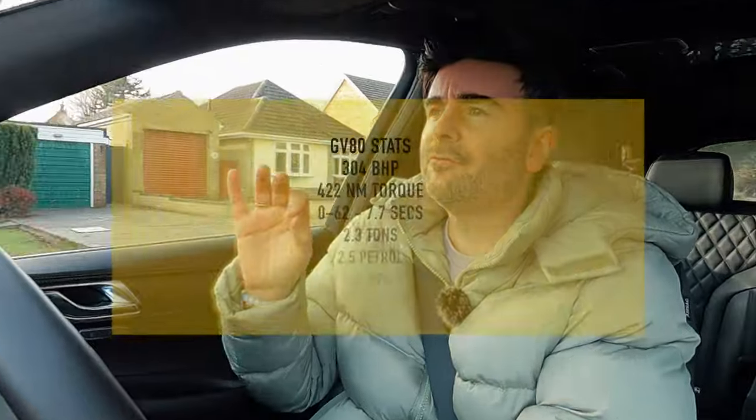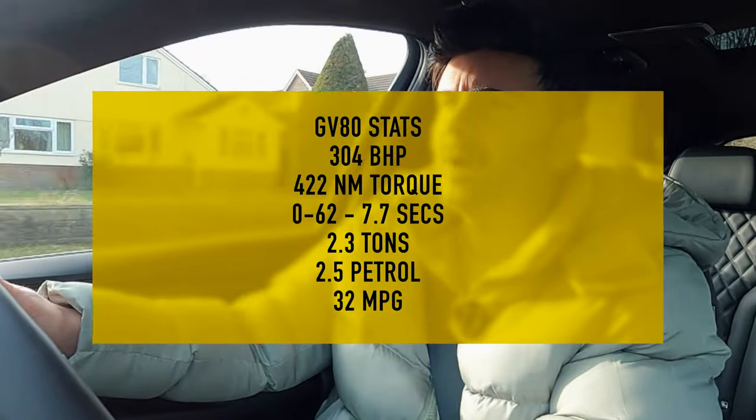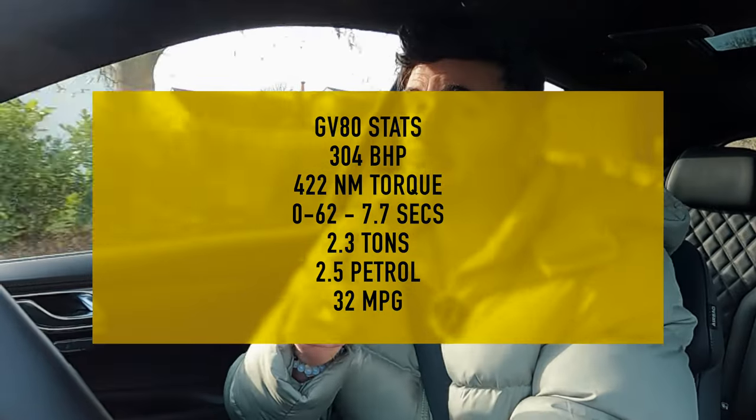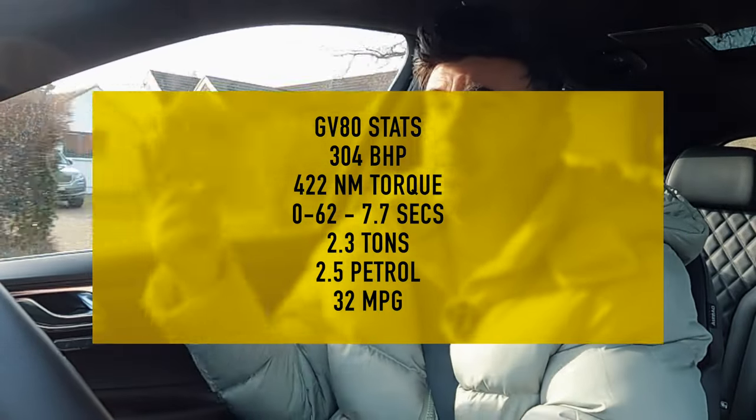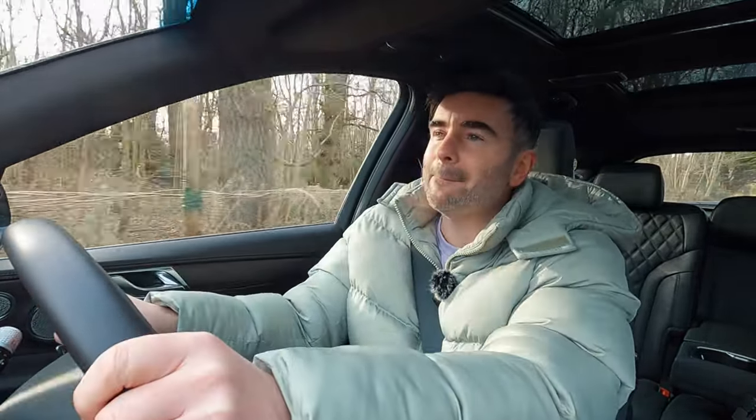Let's talk about some stats. It's 304 horsepower, 422 Newton metres of torque. It's got a 0-62 miles per hour in 7.7 seconds on the PR sheet, but actually I've seen other people get 6.9 seconds, and it is quick. We'll do a launch later on to feel that power. It weighs 2.3 tons, and sometimes you do feel that mass, especially when you're going around some corners.